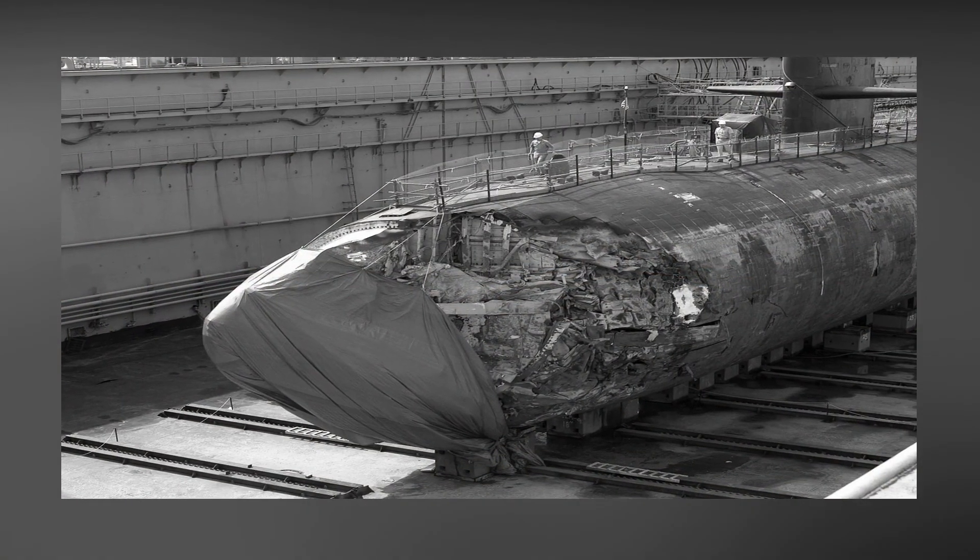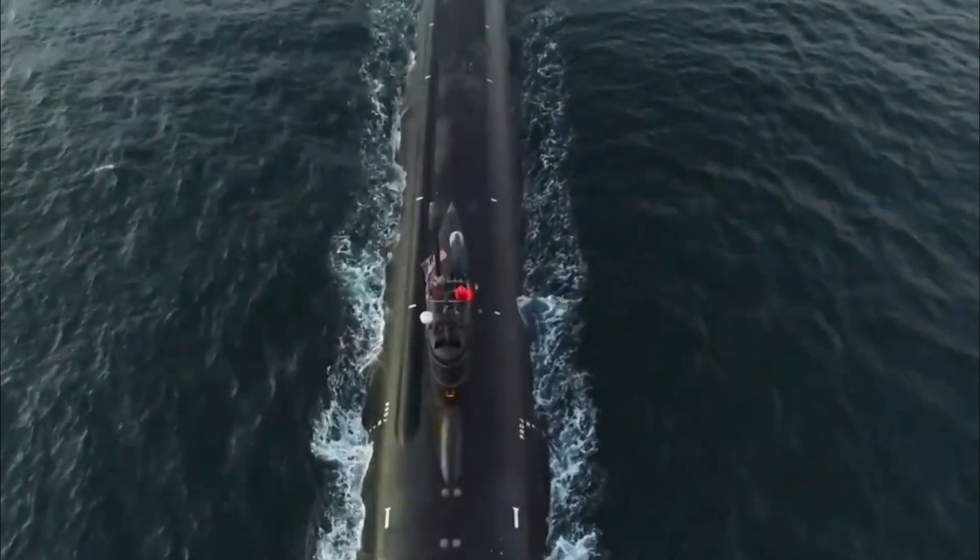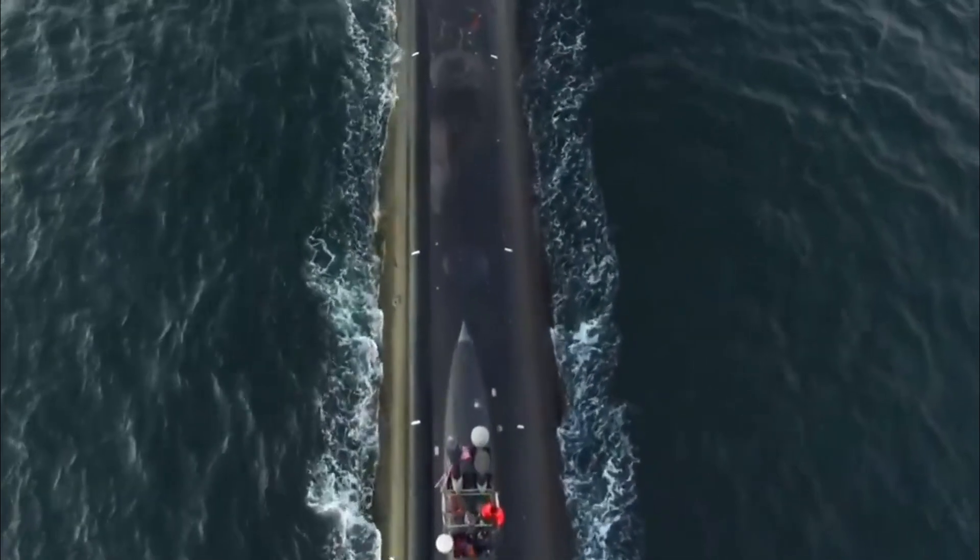When submarines go down due to systems malfunction, no one can find them. This indicates that submariners ran out of oxygen underwater and were never saved.